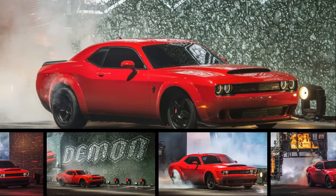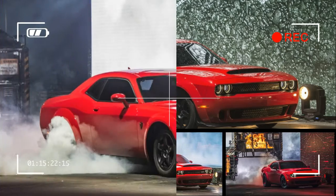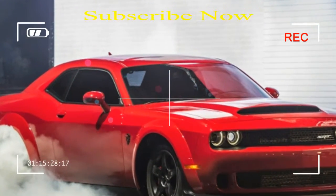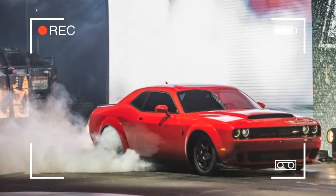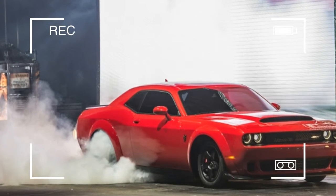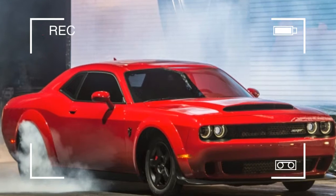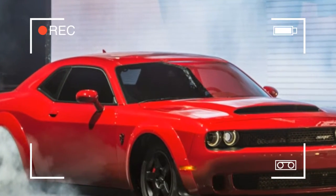SRT head honcho Tim Kuniskis admits that the company wanted to go in a different direction than the Challenger's obvious competition. Ford and Chevrolet clearly targeted the road course demographic with their ultimate pony cars, the Camaro ZL1 1LE and the Shelby Mustang GT350R.